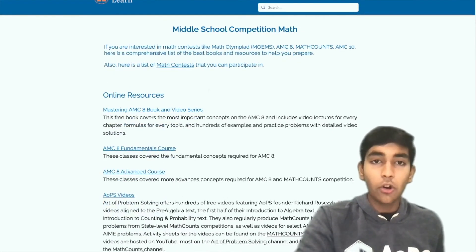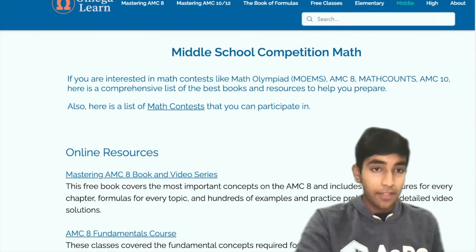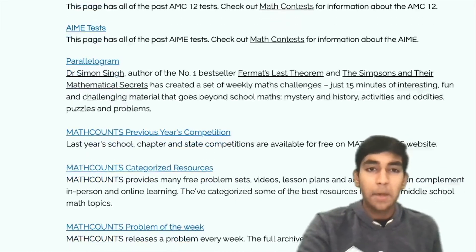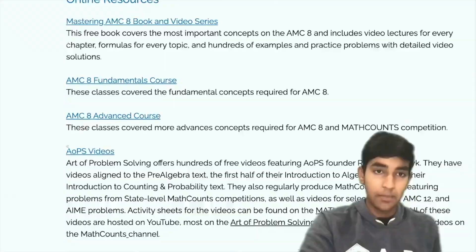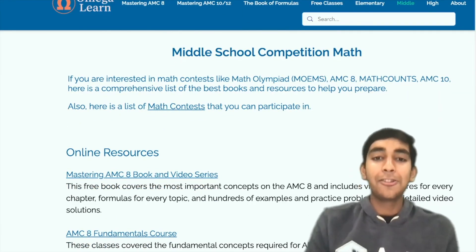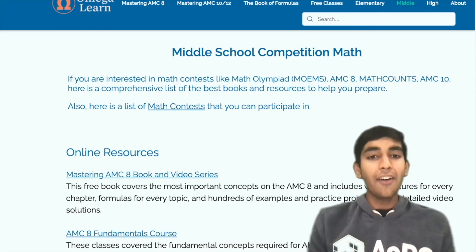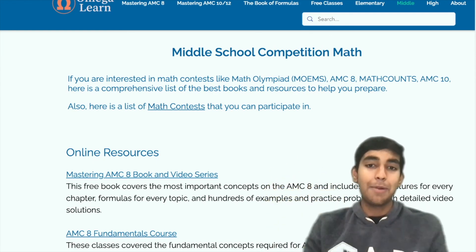You can find a lot more resources for preparing for the AMC 8 on the omegalearn.org website — the link will be in the description — including other videos, AoPS tests, Math Counts, and a bunch of other resources if you're more serious about AMC 8 preparation. Hope you find all of these resources helpful in doing well on the AMC 8. You can start with the AMC 8 Fundamentals Series — you can click on it right there. Good luck!